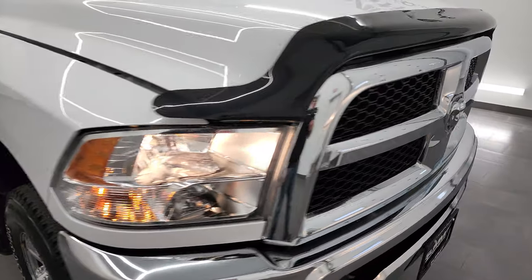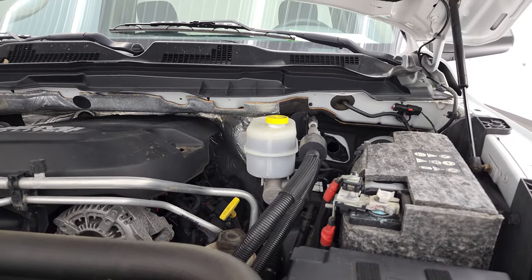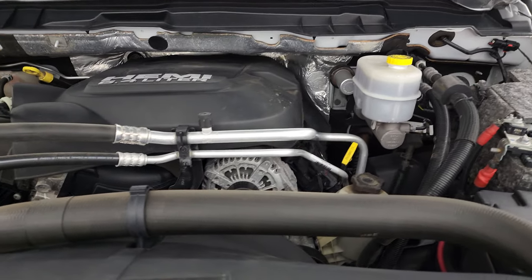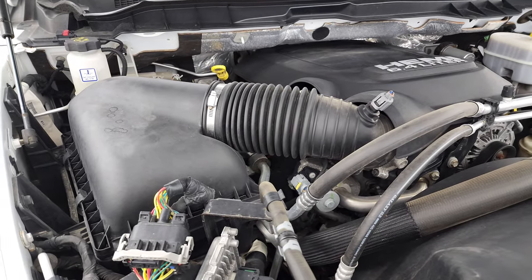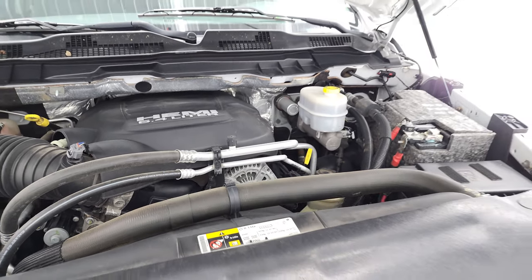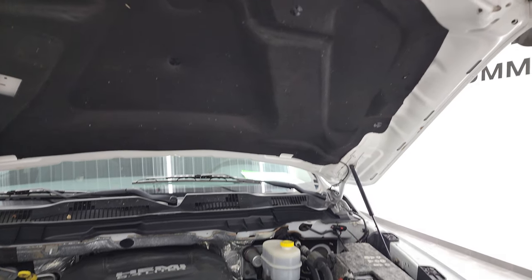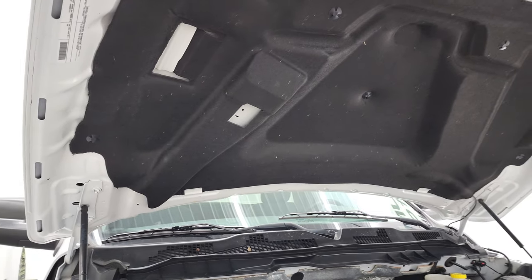I would personally like to thank you for checking out the video today and hopefully from this HD video you've been able to verify the quality and condition of this truck all the way around inside and out. Under the hood we have the 6.4 liter V8 Hemi engine — engine bay is very clean, runs very smooth. And once again this truck has been fully safetied and inspected by our service shop, has a fresh oil and filter change, all the fluids have been checked and topped off and this truck is 100% ready to go. Shocks are doing a nice job holding that hood up and there is your emissions sticker.